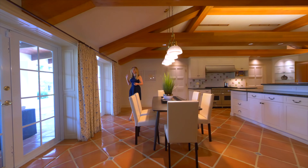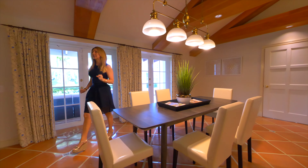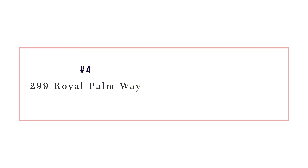Again, with these beautiful French doors along the back, it opens the kitchen up to the gardens with a nice casual eat-in kitchen area.